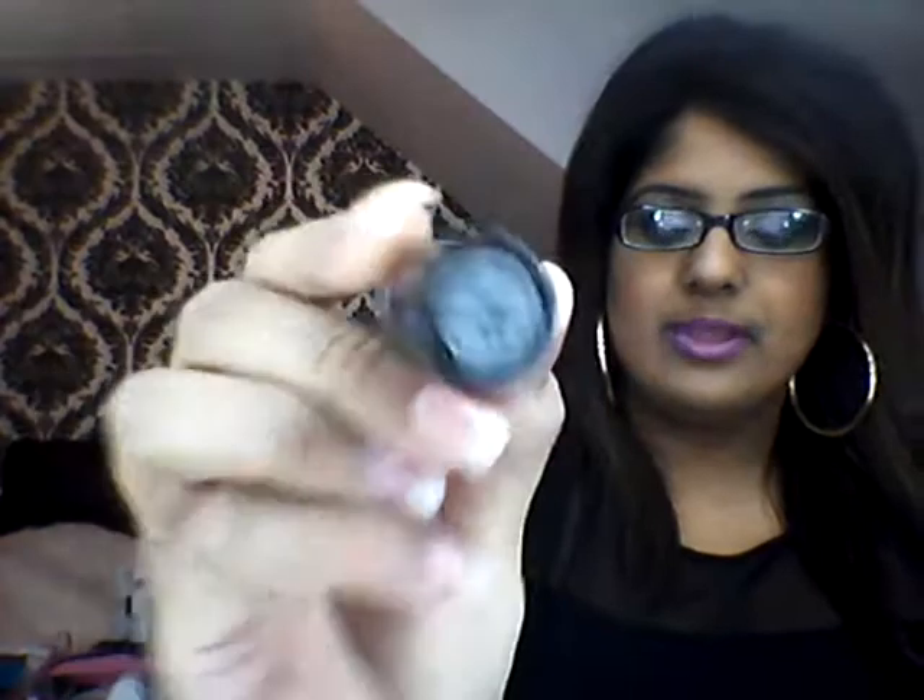My favourite, favourite, favourite lipstick of this whole month has been a lipstick by MAC, which is Up The Amp. This is the lipstick I'm currently wearing now, which is a nice, gorgeous purpley lilac shade. And I'm absolutely loving this shade, and been using it a lot throughout the month — mostly as an everyday lipstick, I'd actually say.